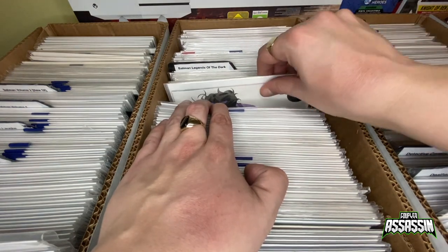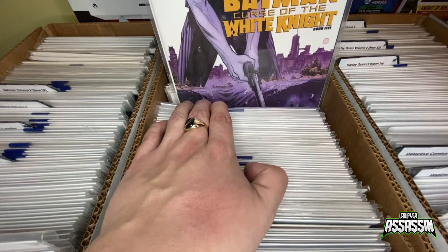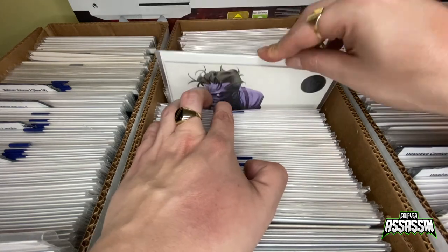Batman Curse of the White Knight number five — I think this is number five, yes.